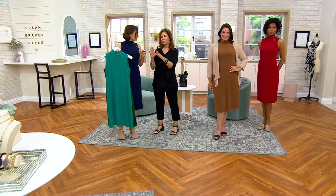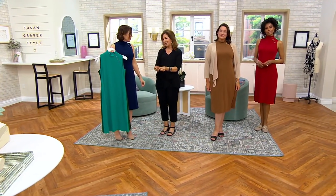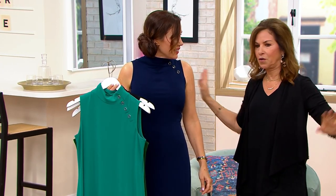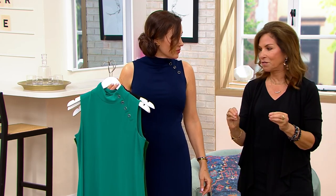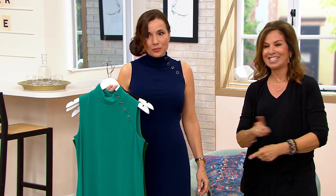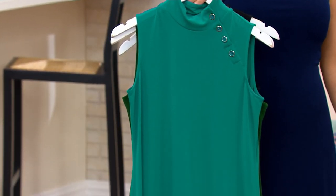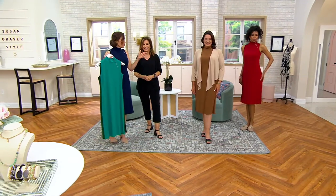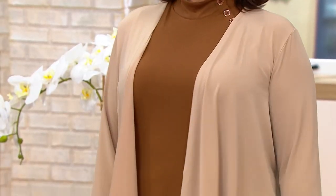When you do a dress in solid, it has to be perfectly done. A dress like this has got to fit perfectly, and this one does. You're going to see that when you get it home — you'll go, 'Now I get it. I should have bought two.' Do yourself a favor and get the shrug as well. We have shrugs that are direct matches in the black and the navy, and shrugs that coordinate. You'll feel like you have two different outfits.